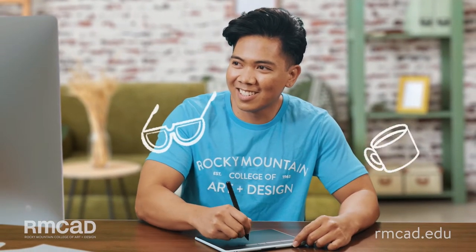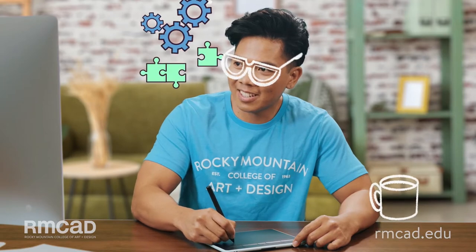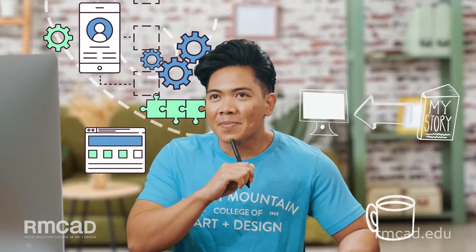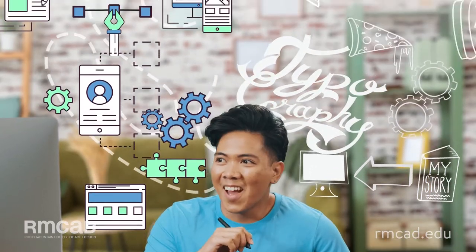Creativity has no limits, so why should you? Illustrative design is design that requires an illustrative approach to solve a design problem.